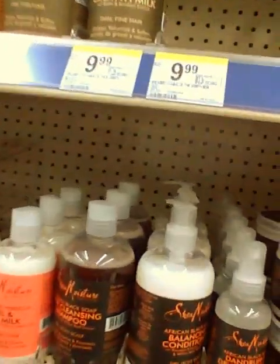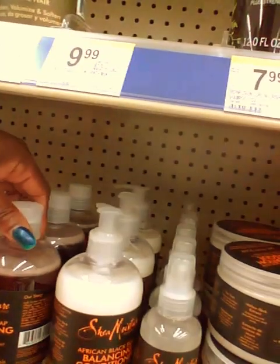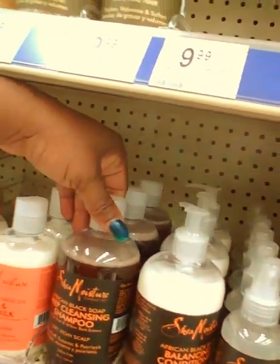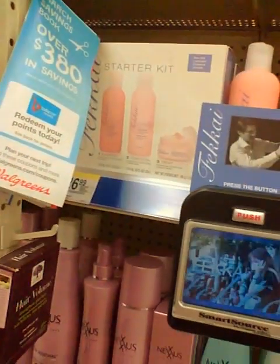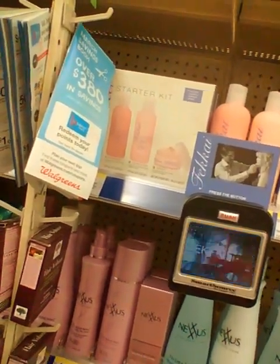I like how they're starting to carry more products. All of a sudden something came on by itself — a man's voice — and it scared me! I was on this aisle by myself. It must be a motion sensor. I am tripping for real — it is time for me to get out of here.